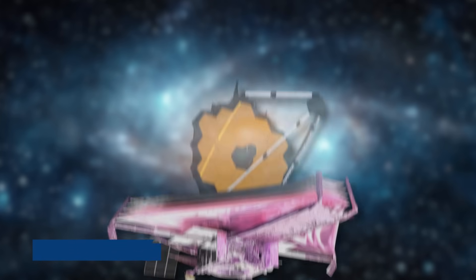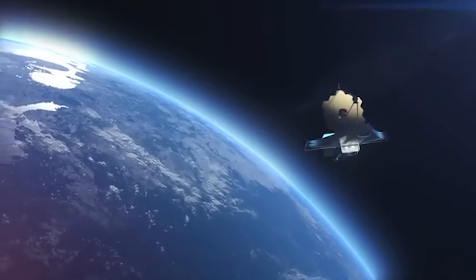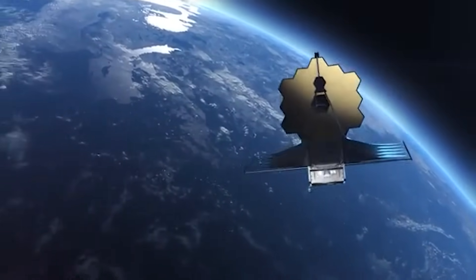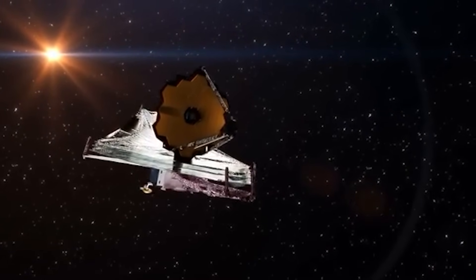That tool finally arrived in the form of the James Webb Space Telescope, and its first detailed observations of Neptune have upended long-standing assumptions and revealed a world more complex, dynamic, and surprising than anyone had imagined.